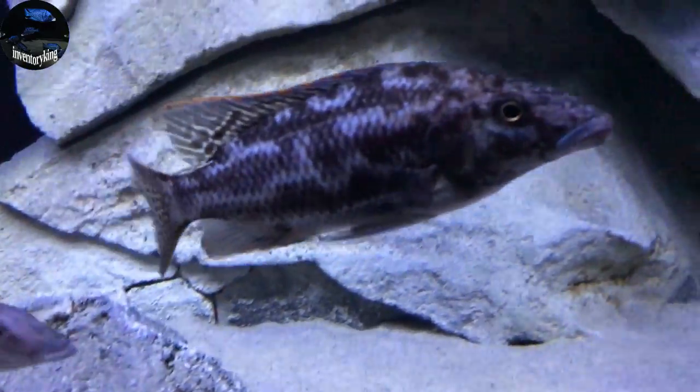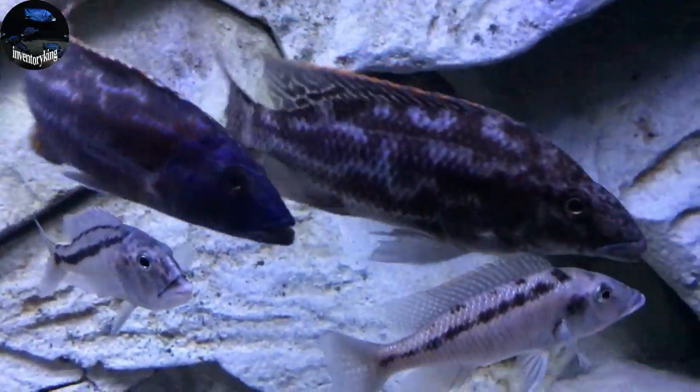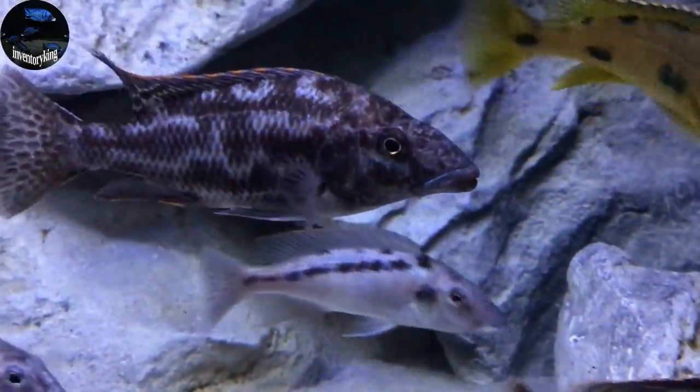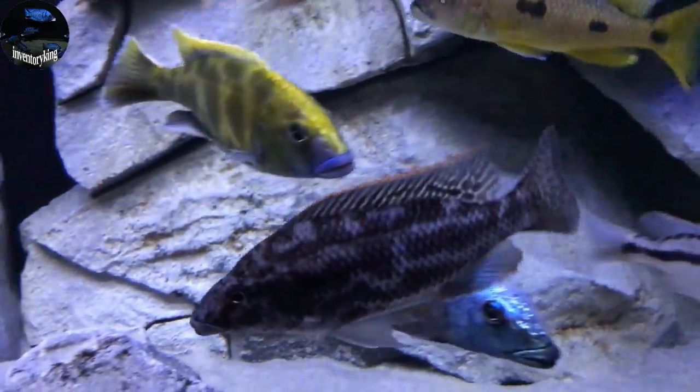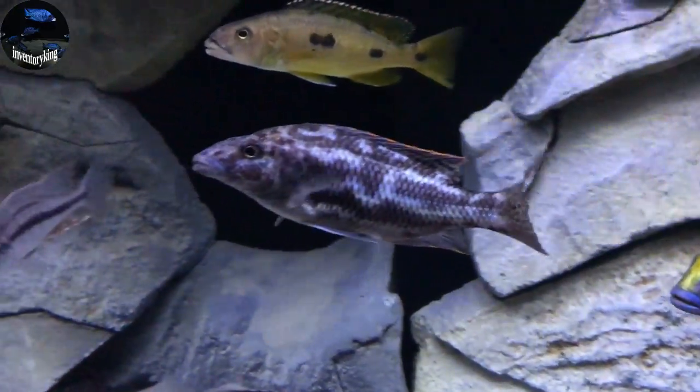Next, Nimbochromis Liddy. I'm so happy I picked up this fish — he is super unique. The face is just awesome and the pattern on his body is great. Looking really, really good.